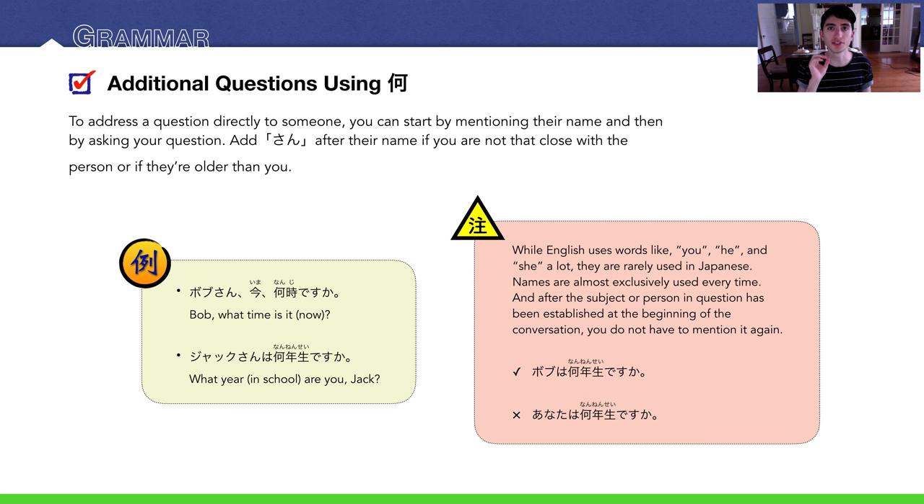A warning: English uses 'you,' 'he,' and 'she' a lot — way more than Japanese. In fact, it's kind of rude to refer to people with these words in Japanese. You probably learned that あなた means 'you' — don't use it. It can sound condescending. Similarly, try not to use 彼 or 彼女 — we'll talk more about that in later lectures.